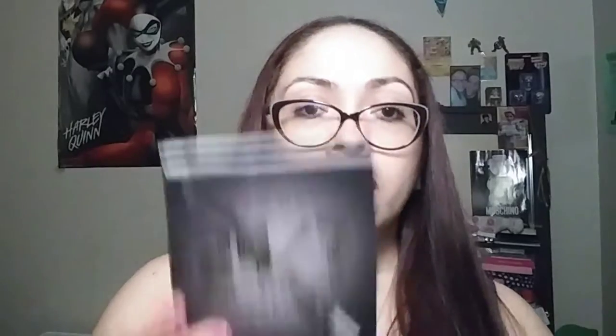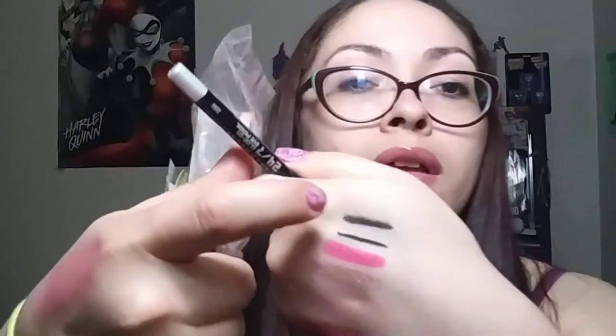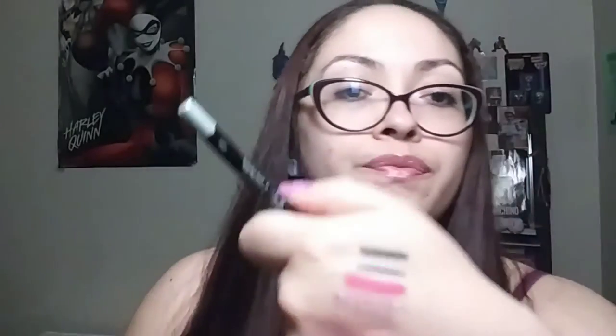Here we have Urban Decay Glide-On Eye Pencil in Zero, which is black. Sometimes it feels like these places think black is the only color in the world — I'm not really complaining but come on. This one isn't as deep black as the other Urban Decay one, but it's still nice.